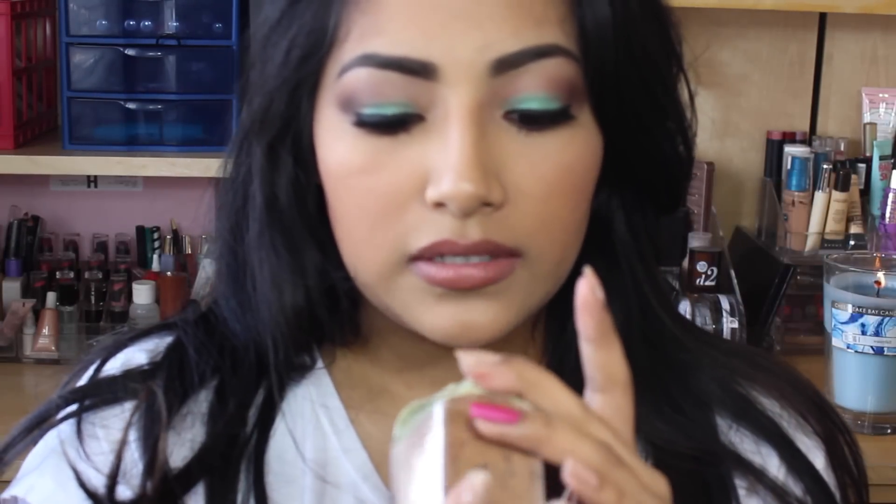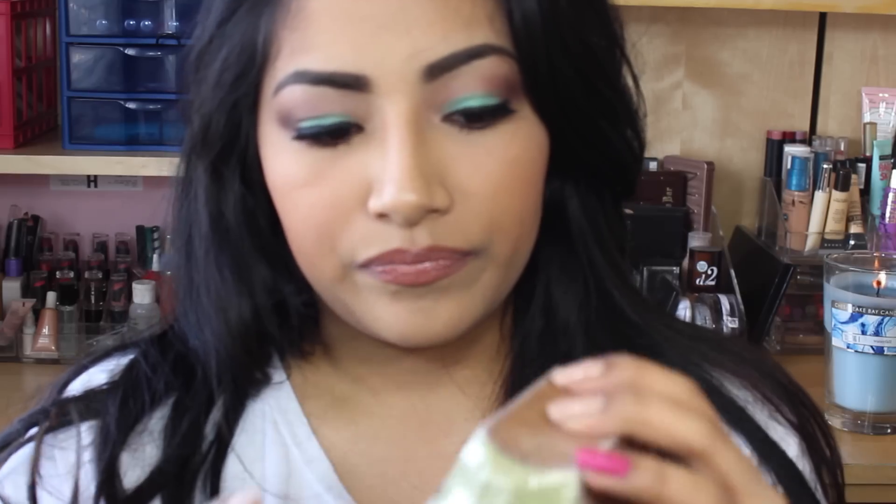I'm kind of scared to open it, but I think they're egg-shaped — yes, they're shaped like eggs. This really smells amazing; I wish you guys could smell it, it smells so good.